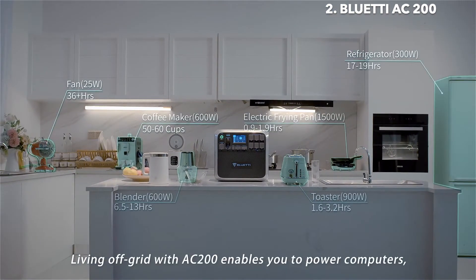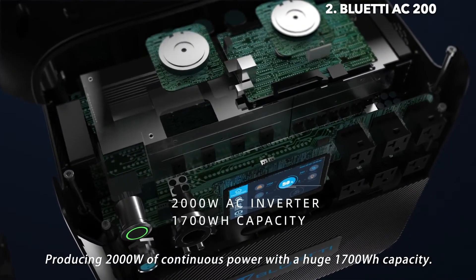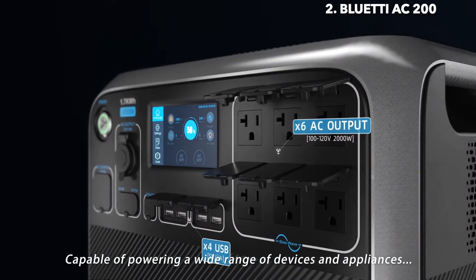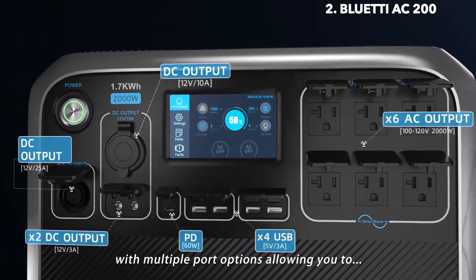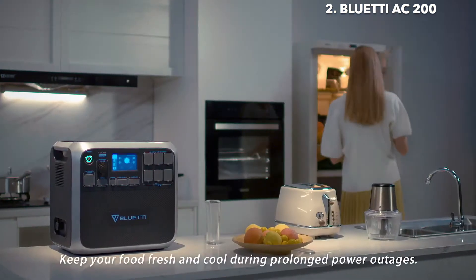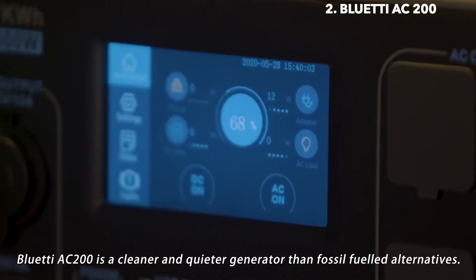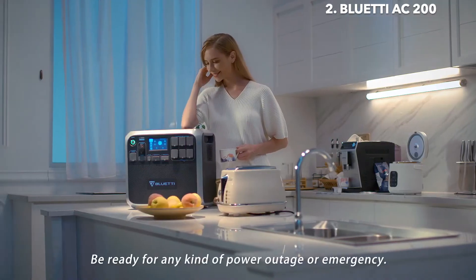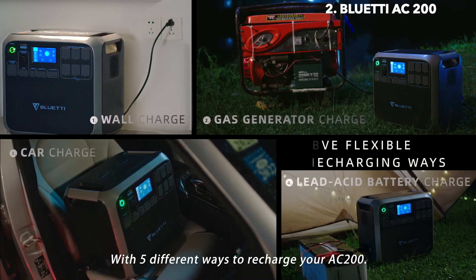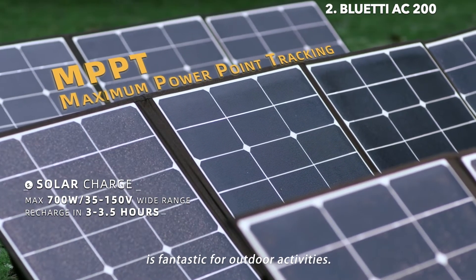Living off-grid with the AC200 enables you to power computers, phones, refrigerators, and more. Producing 2,000 watts of continuous power with a huge 1,700-watt-hour capacity. Capable of powering a wide range of devices and appliances with multiple port options, allowing you to power up to 17 devices simultaneously. Keep your food fresh and cool during prolonged power outages. Bluetti AC200 is a cleaner and quieter generator than fossil-fueled alternatives.